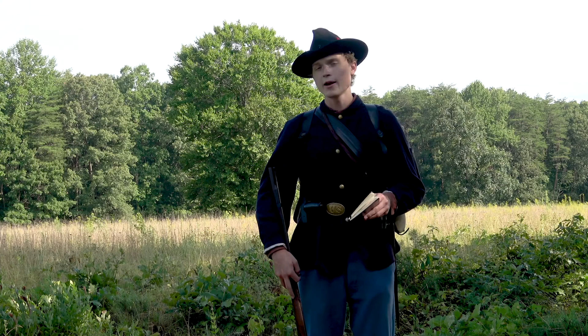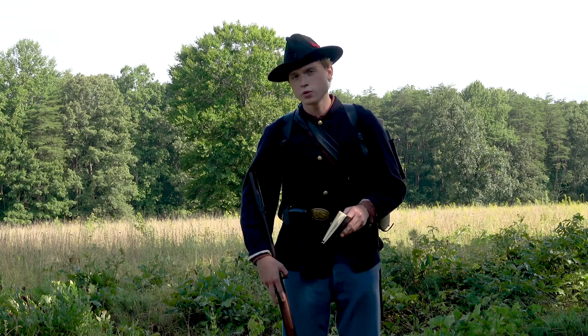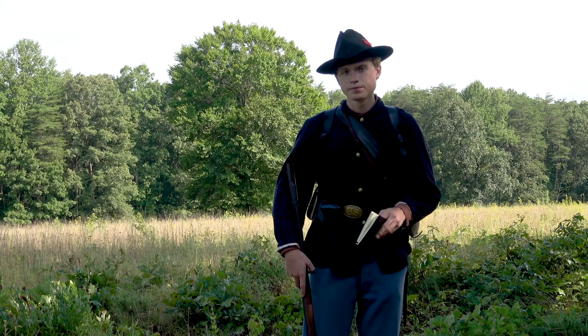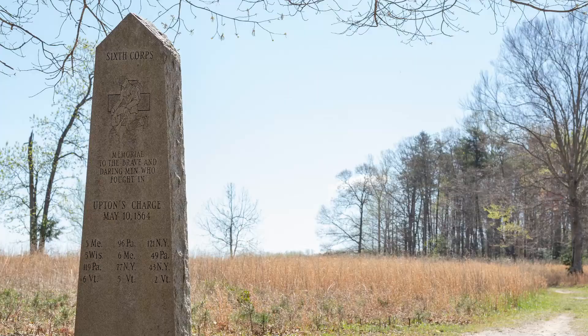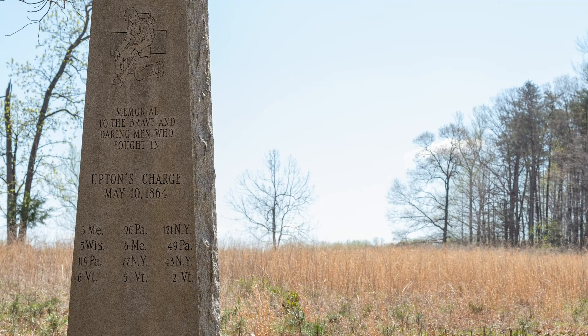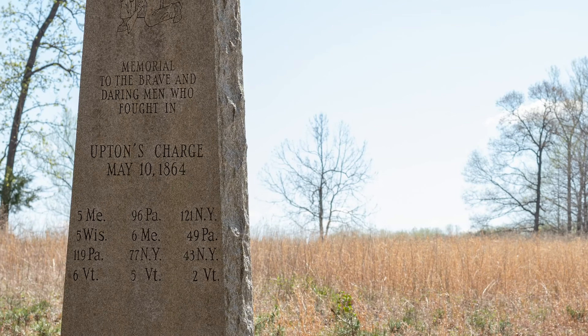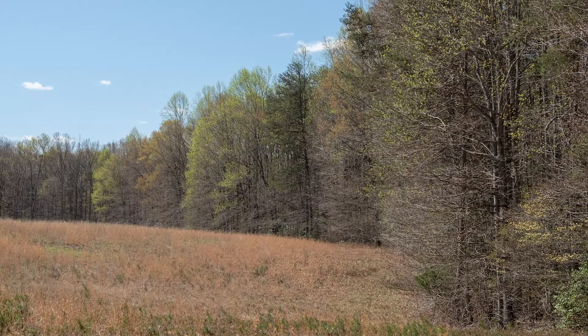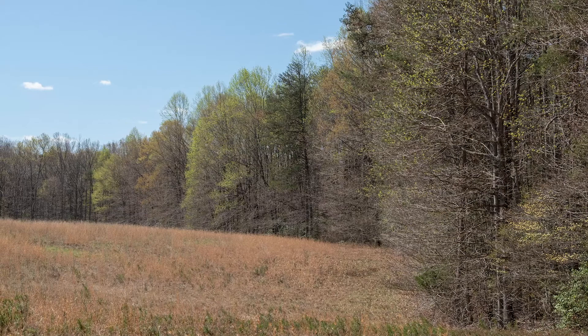The 5th Maine would fight in every major engagement that the Army of the Potomac took part in and would gain a reputation as an elite fighting unit. For that reason, it was one of the chosen 12 — a dozen hand-picked regiments selected by Federal High Command to make a special attack on the Muleshoe salient during the Battle of Spotsylvania Courthouse. Under Colonel Emery S. Upton, the chosen 12 would make a column-style attack with three regiments in front and the rest massed in depth behind them. Each regiment numbered between 300 to 500 men by this point, and Upton was attacking with roughly 5,000 volunteers. The 5th Maine was one of the front three regiments, standing on the far left, and would be exposed to enemy fire from the moment it emerged from the tree line behind me to when it surged over the Confederate earthworks here where I'm standing now.